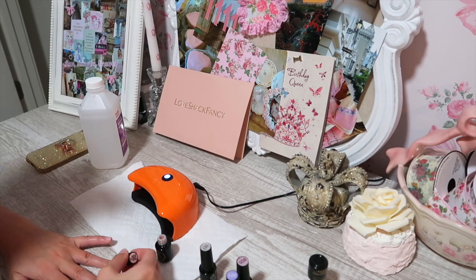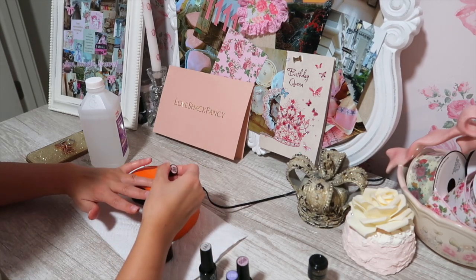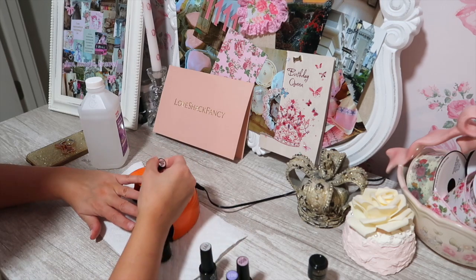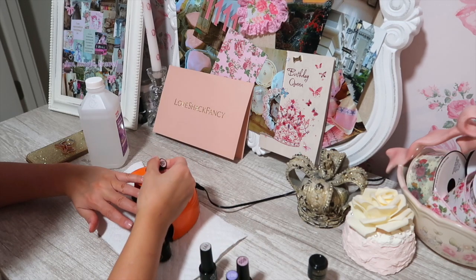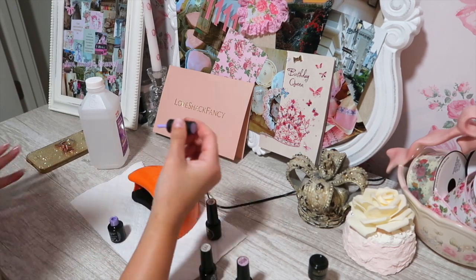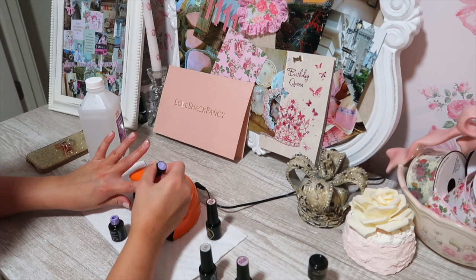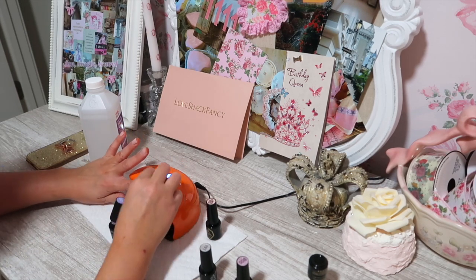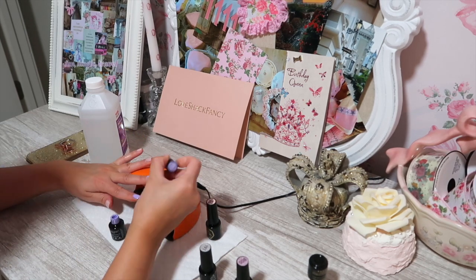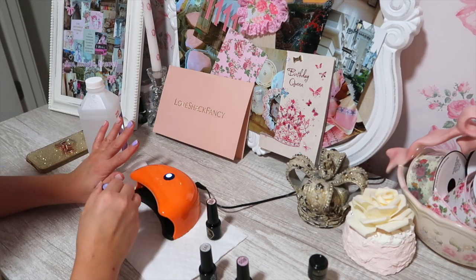Just to recap: first put on your base coat and place your fingers under the light, then put on your nail polish and place it under the light, then go in with another coat of nail polish and place it under the light, and finally put on your top coat and place it under the light — and you're done. It seems tedious but it's actually super easy and I have a lot of fun doing my own gel nails.